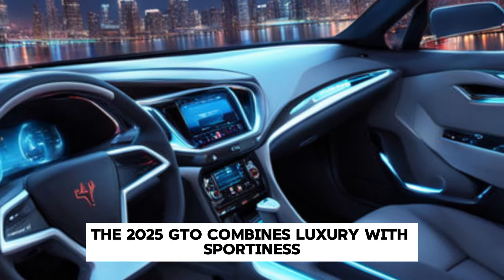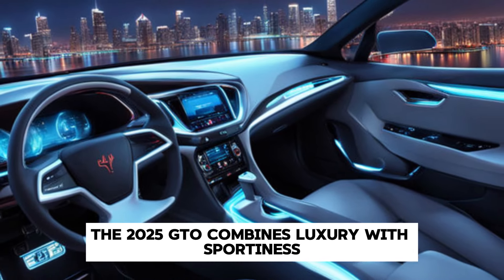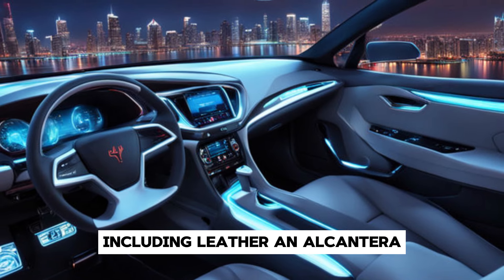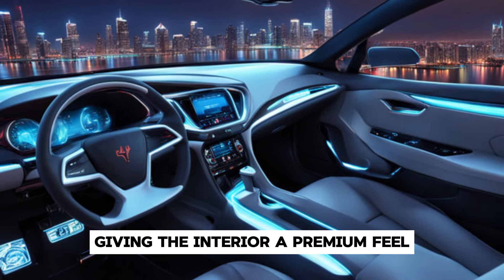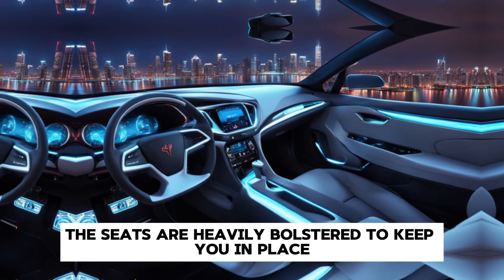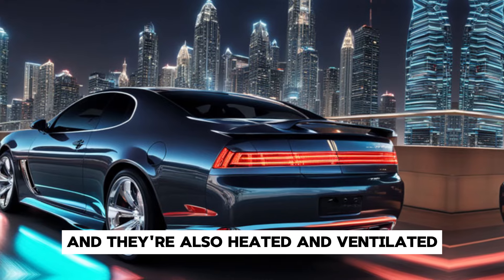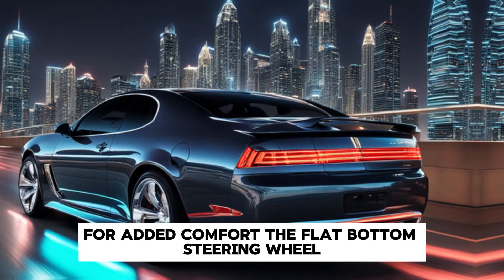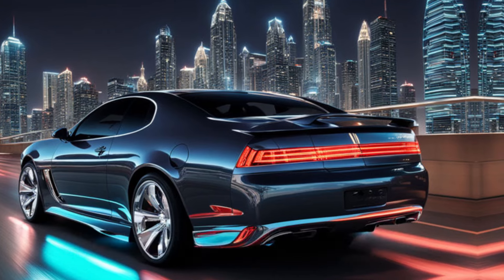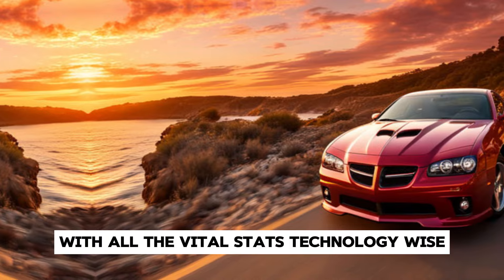Inside the cabin, the 2025 GTO combines luxury with sportiness. The driver-focused cockpit features high-quality materials including leather and Alcantara, giving the interior a premium feel. The seats are heavily bolstered to keep you in place during spirited driving, and they're also heated and ventilated for added comfort. The flat-bottom steering wheel and aluminum pedals add to the sporty vibe, while the customizable digital instrument cluster keeps you informed with all the vital stats.